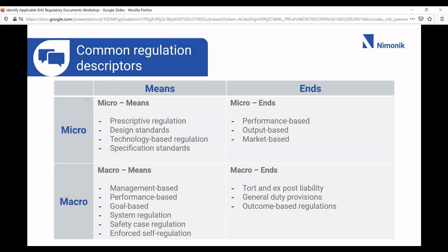A brief comparison: micro means regulations are prescriptive — like you must do this, or if you have a boiler, you must do this, this, and this. Micro ends can also be very specific, often performance-based, like those air emissions regulations. The famous example is SOx emissions back in the 1980s related to acid rain.